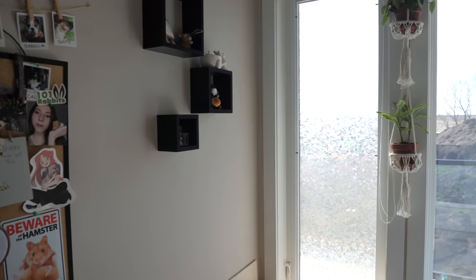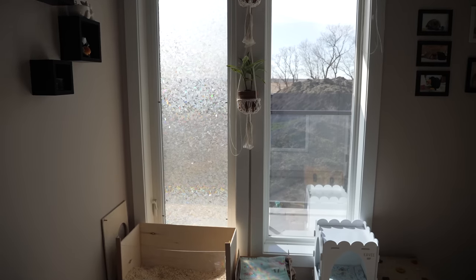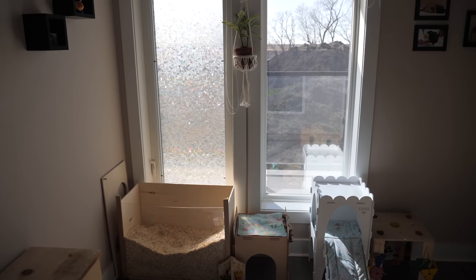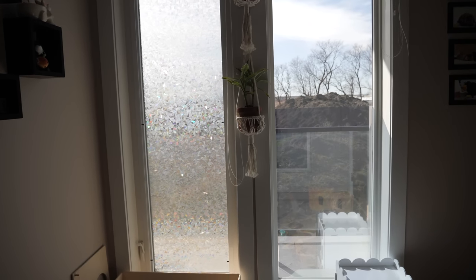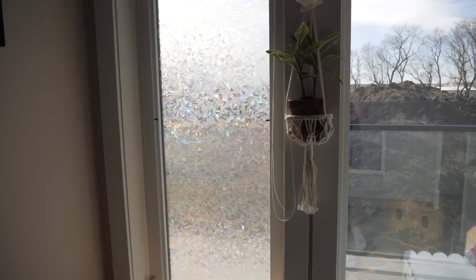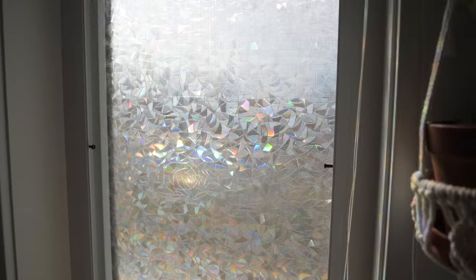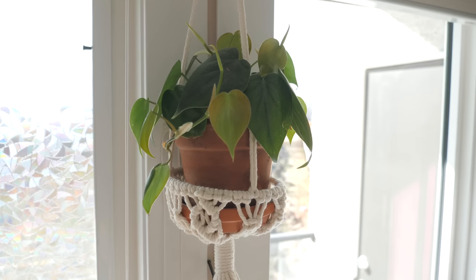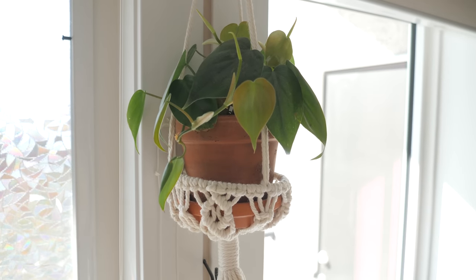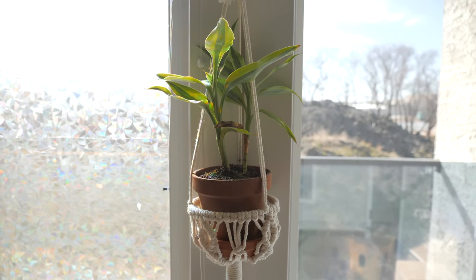Looking to the left, we have two very large windows that basically go all the way down to the floor. The one on the left looks frosted — it's actually just a window cling that I recently put on, and it's supposed to make all the beautiful rainbows you see when the sun comes through. Just between the two windows, I have two hanging plants. The top one is a philodendron and the bottom one is called a corn plant, I believe.